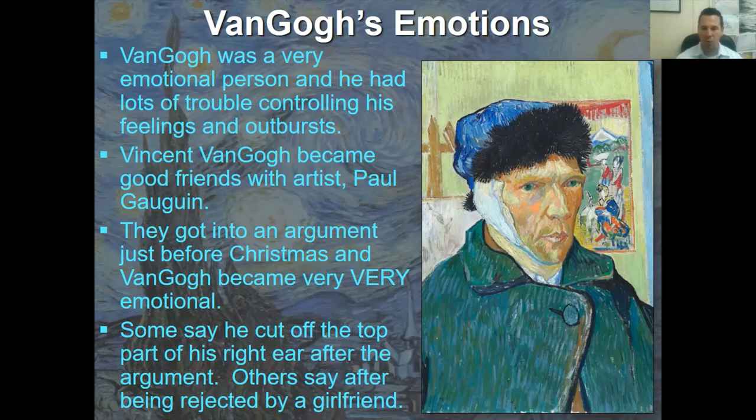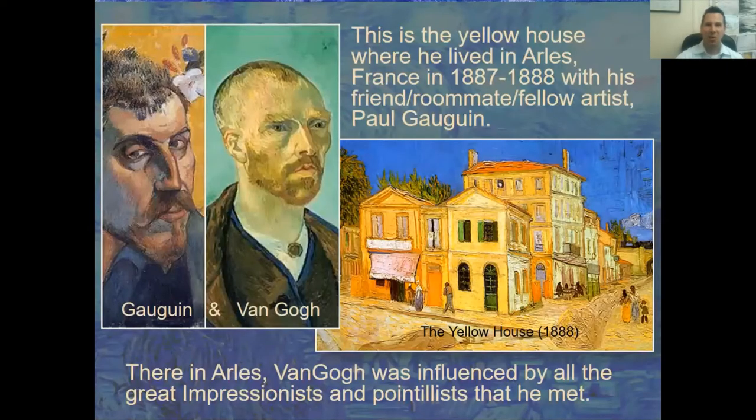Over his lifetime he had proposed to four different women and they all rejected him, so he was very upset about rejection. During the argument with Paul Gauguin, they were roommates sharing the expenses of the yellow house in 1887–1888 in a town in the south of France. Here is a picture Gauguin painted — and here Vincent painted himself, looking much thinner and with less hair.